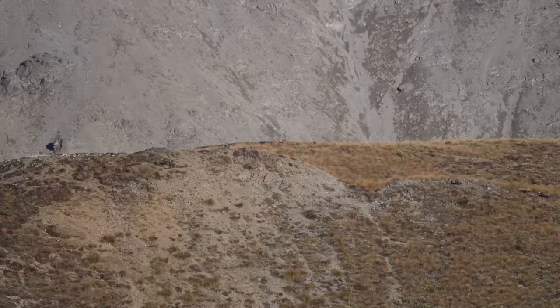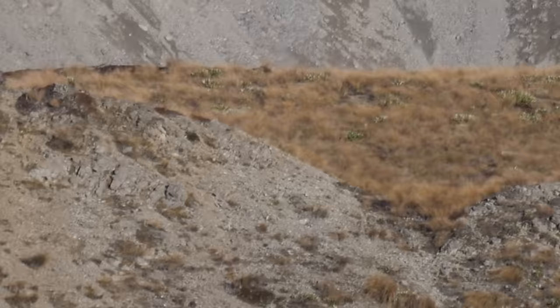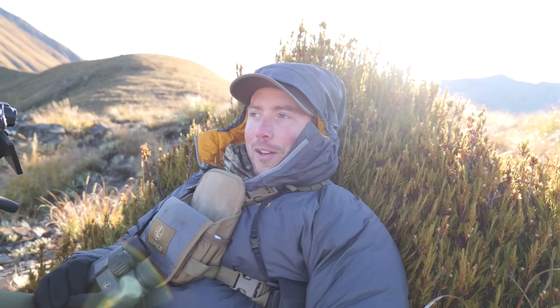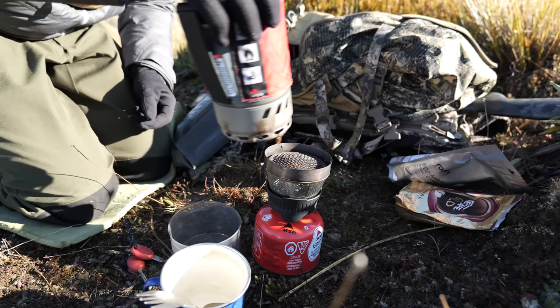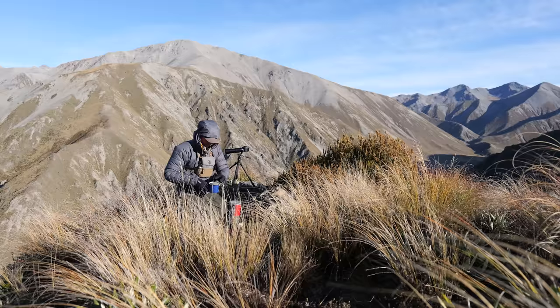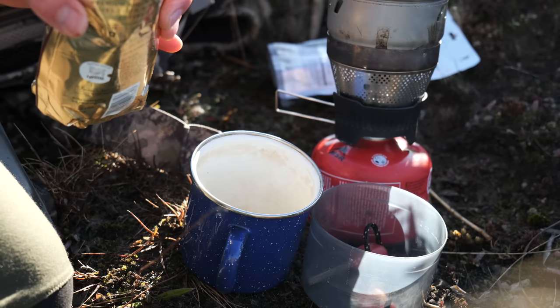I've got eight chamois walking in single file right up on that mountain top there. I highly doubt there'll be a buck in there at this time of year - normally it's just females and young ones. All the bucks are pretty solitary at the moment. I'll get a coffee in while I glass.